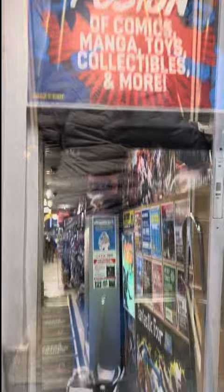My dudes, I am here in New York City and you know where I've got to go check out — I've got to go check out Midtown Comics, and my wife's with me too. Let's go check it out, Midtown Comics, New York City.